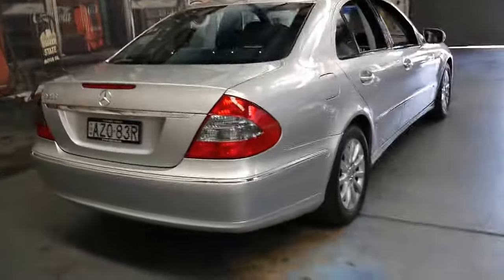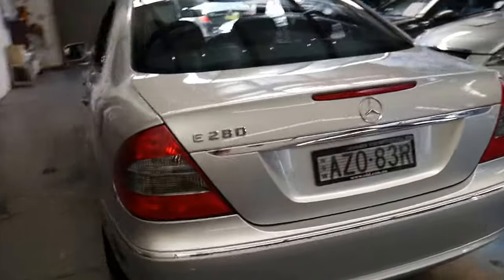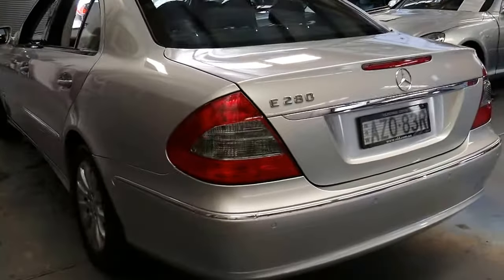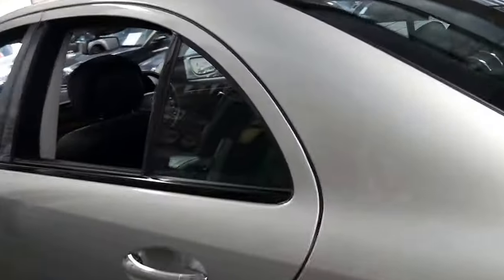For me it's pretty easy to tell whether a car has been garaged or not, just from seeing the timber, the lights, the headlights — and this really is very good.